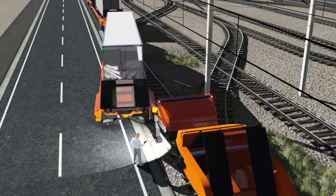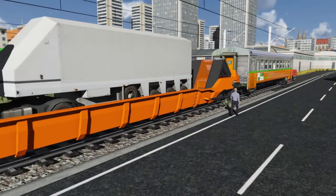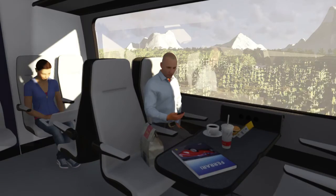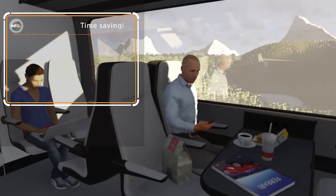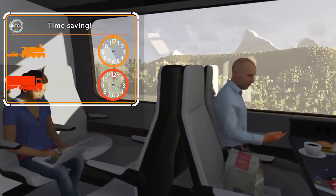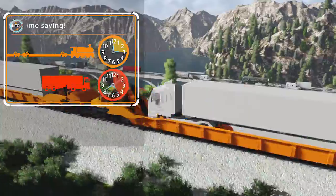He then closes the FlexiWagon and takes his place in the passenger car situated at the end of the train. On the trip to the Italian border, Rainer will have the opportunity to get a good rest, eat lunch, and even finish some paperwork. Rainer has a lot to win when he chooses to go by FlexiWagon train.